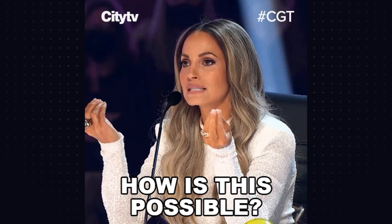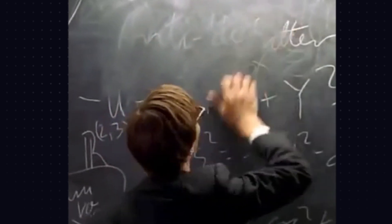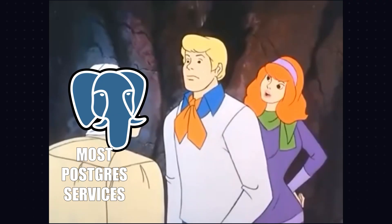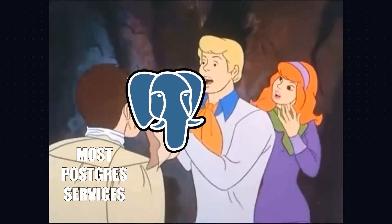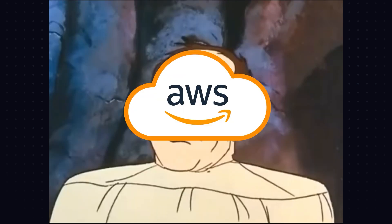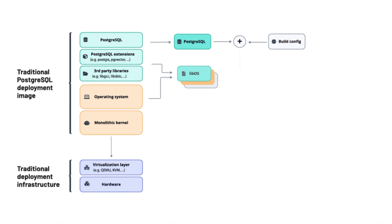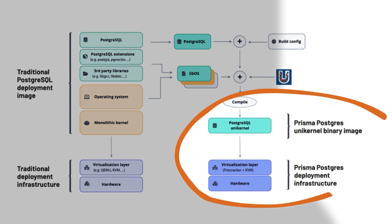We know you're asking yourself: how is that possible? Well, we went back to the drawing board and designed an architecture for serverless Postgres from first principles. We wanted to create a highly efficient Postgres database — not just another AWS wrapper bound to all the technical limitations and pricing constraints of a huge cloud provider. The result is a database based on unikernels running as ultra-lightweight micro VMs on our own bare metal servers.